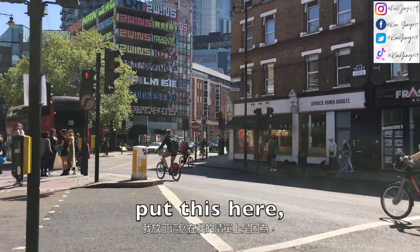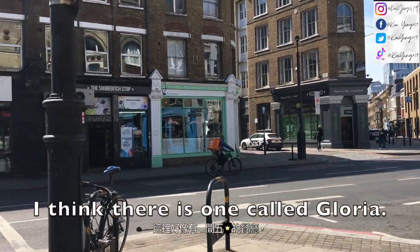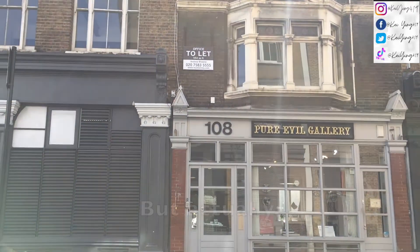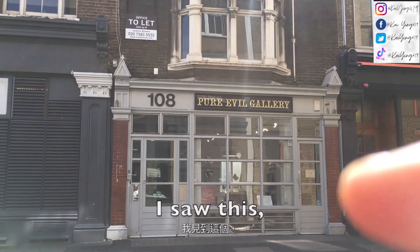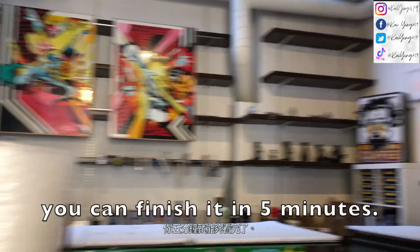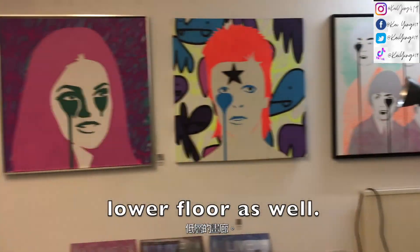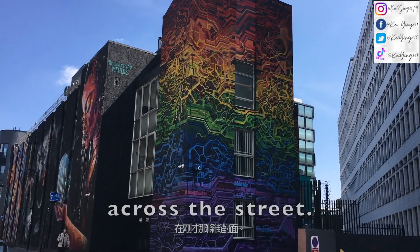I stopped here because there are some restaurants around. I saw one called Gloria that is top rated, but they were fully booked. When I was looking for a restaurant, I saw this cool Evo Gallery so I'm gonna go in. The gallery is literally this small — you can finish it in five minutes. There's actually a lower floor as well.